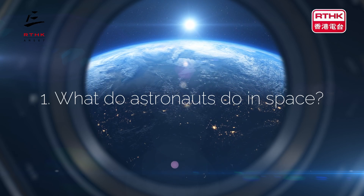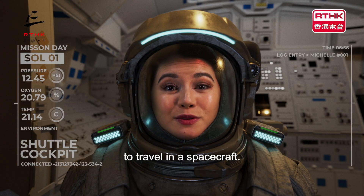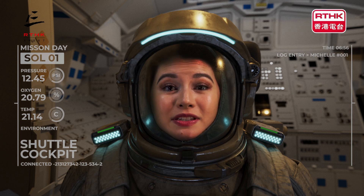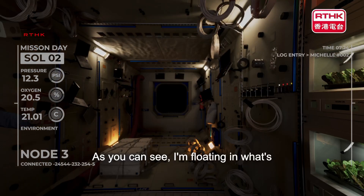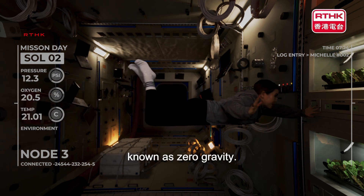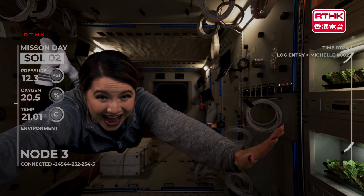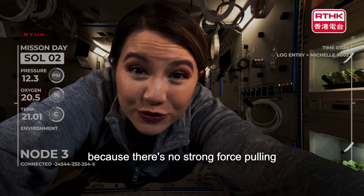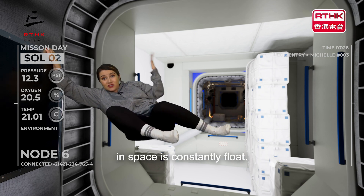What do astronauts do in space? The definition of an astronaut is someone who's trained to travel in a spacecraft. They are skilled individuals who have to be adaptable, get on well with other crew members, as well as handle high stress situations. As you can see, I'm floating in what's known as zero gravity. Zero gravity is when everything floats because there's no strong force pulling us down, like on Earth. Therefore, one thing that astronauts do in space is constantly float.